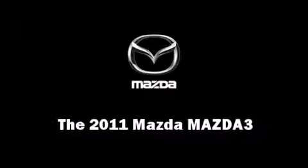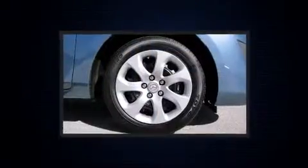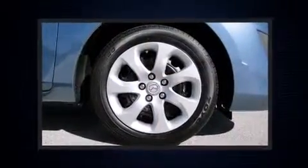The 2011 Mazda Mazda 3. This four-door, five-passenger sedan offers the features and options for which you've been searching.